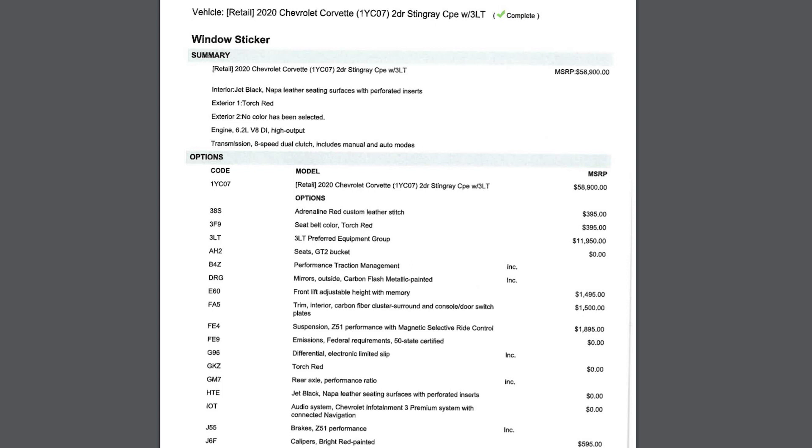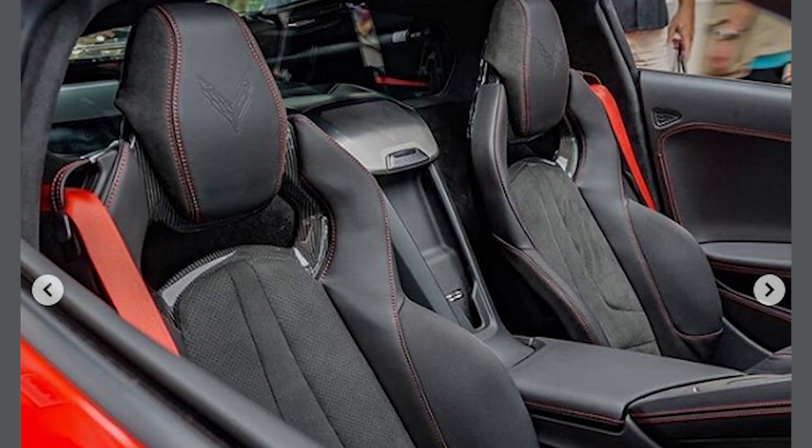Now, for a long time I've been going back and forth on this, and I know the 2LT package would be just fine, but I've seen some really great things about the GT2 seats, which come standard with the 3LT package. It also has the carbon inserts behind the headrest, which is a nice touch.